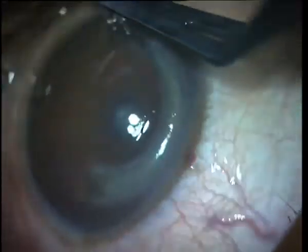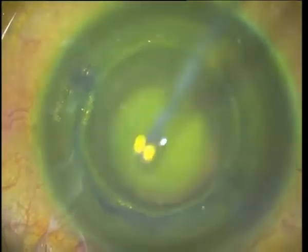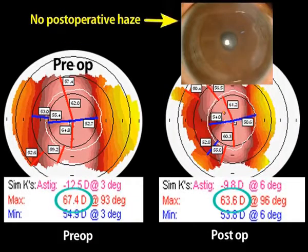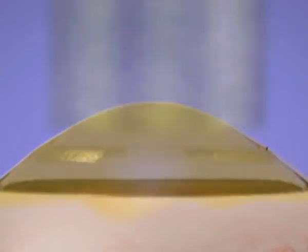We were able to perform CARES with cross-linking safely, even in corneas that were steep but had sufficient pachymetry, though previously we would have done a DALC because of the risks of cross-linking such steep corneas. This was because the initial flattening effect created by the CARES segments made the procedure safer.